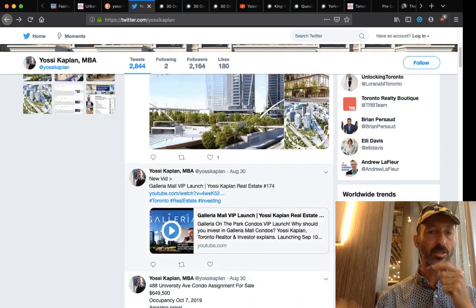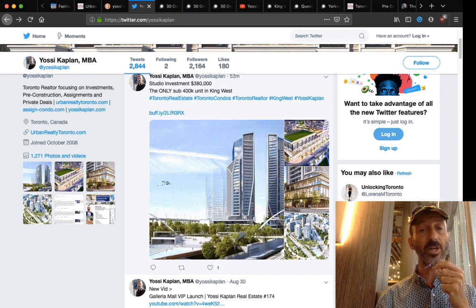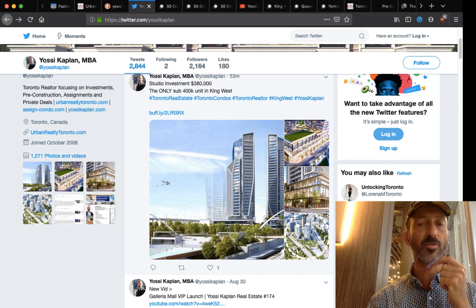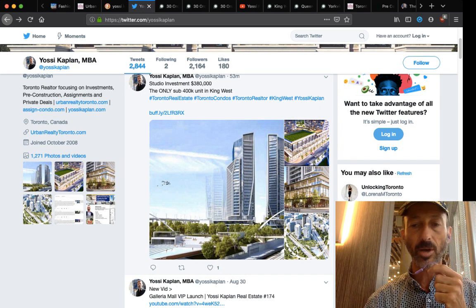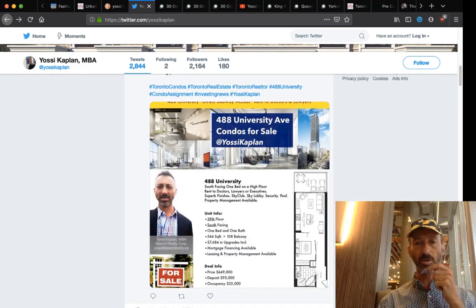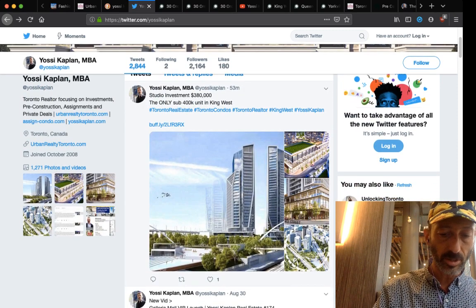For the same dollar per foot, you can get 488 University on the subway line — incredible value — or the same dollar per foot gets you the Playground studio, not on the subway line, not even on the streetcar line. It's a still nice building, but you'd get $1,800 to $2,000 a month in rent versus probably $5,000 to $6,000 a month for the 488 University unit.